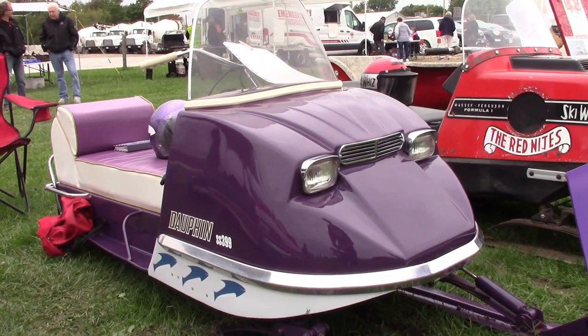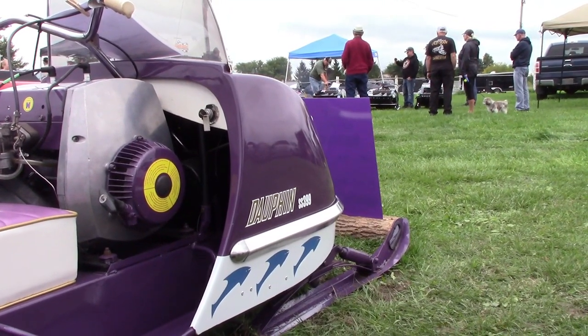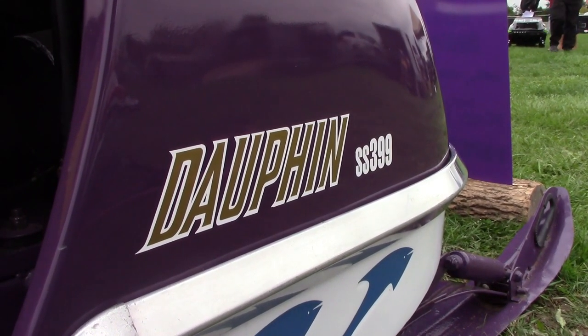Also in the rare and cool factor, check out this Dauphin, fully restored with a matching helmet. You don't see that color every day, you don't see that sled every day. That is a cool find when you're walking through a swap meet and show.